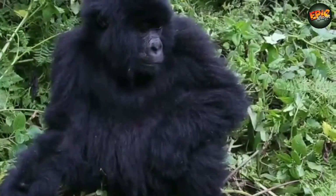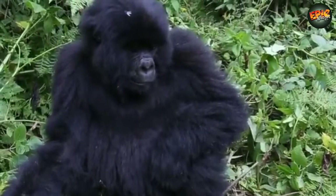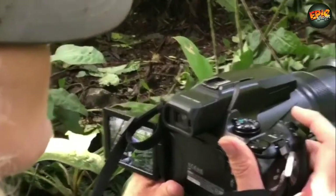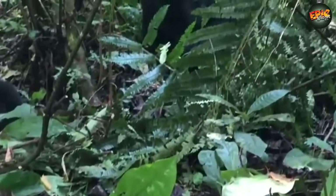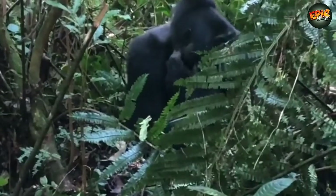Stretching across the borders of Uganda, the Democratic Republic of Congo, and Rwanda, Volcanoes National Park and the Virunga Mountains are home to over 600 mountain gorillas. You can also find them in Uganda, the Democratic Republic of Congo, Congo Brazzaville, and the Central African Republic.